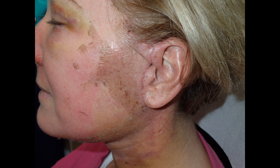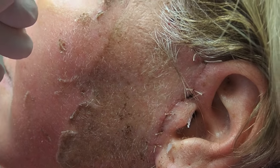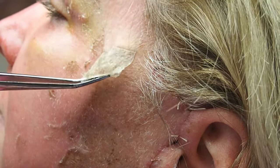This patient is six days after a 30% TCA peel, and this is pretty typical peeling for this time frame. Now we're going to look at it in a movie — here we are six days after a 30% TCA peel.